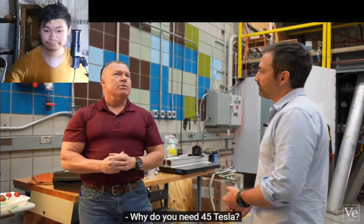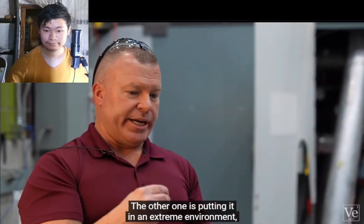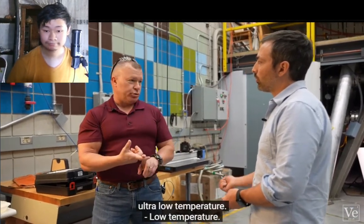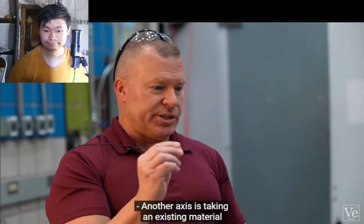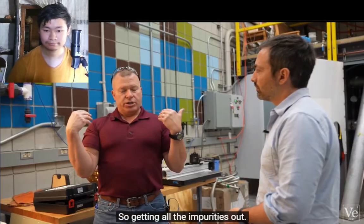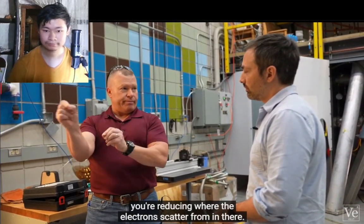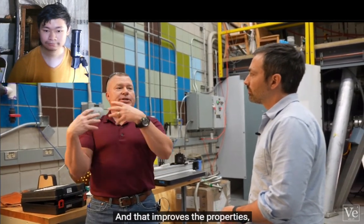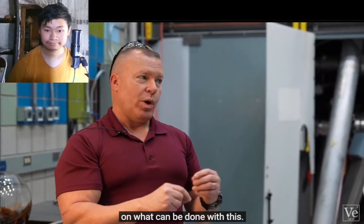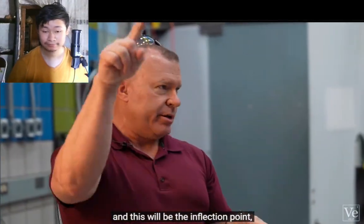Why do you need 45 Tesla? There are a couple of things that drive material discovery: growing new materials, and putting existing materials in extreme environments like high magnetic field, high electric field, high pressure, or ultra-low temperature. Another axis is improving material cleanliness — getting all the impurities out reduces where electrons scatter, improves properties, and enables you to see things you were never able to see before. We've only just barely scratched the surface — people are going to look back in 25 years and see this five-year period as an inflection point.